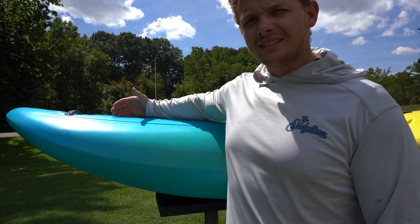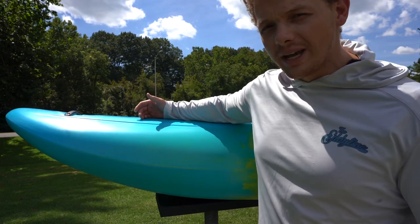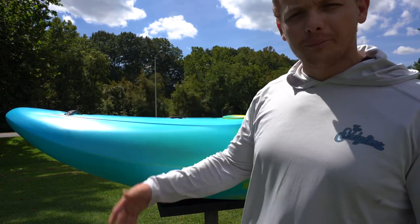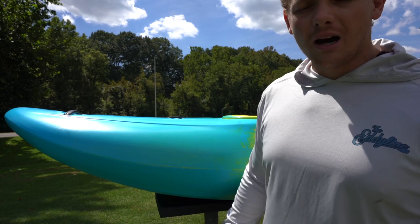It's Jackson's second generation of the Nirvana with a waka twist. It's got magical bow rocker and a lot of volume in the bow. I think that's going to help keep you high and dry when you're on the big water and plopping off of those big drops on creeks.